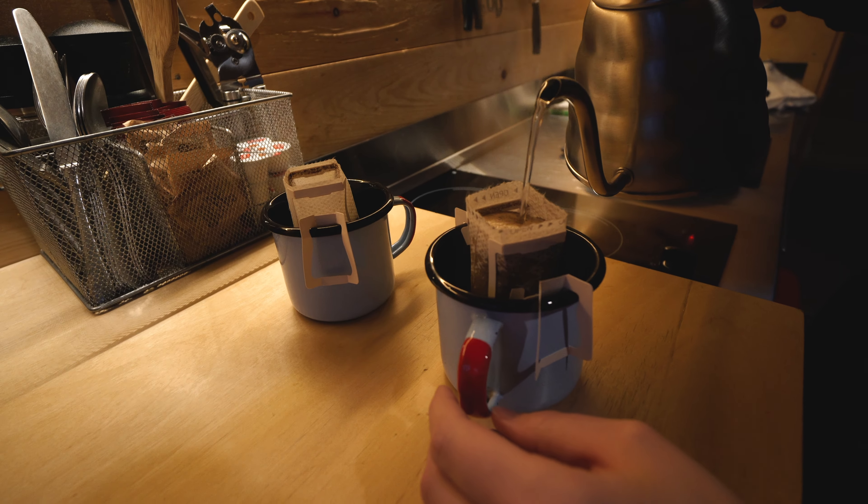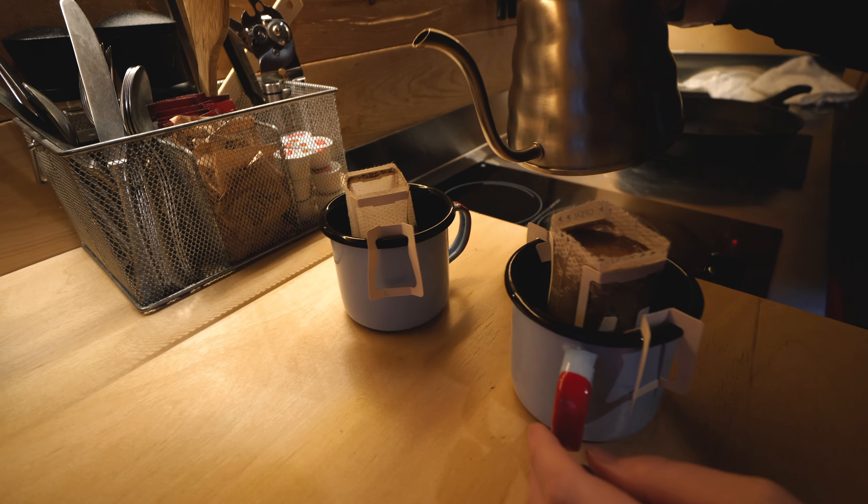Good morning everybody. So we woke up at about 7:30. I'd say we slept pretty well last night considering we're in a tiny little cabin with two pugs. Now we're gonna start our morning off with some coffee — they have a pretty cool setup here, they have disposable pour overs. So Laurel's gonna take care of making those right now, and then I think we're gonna take a little walk and see what there is to see around here.